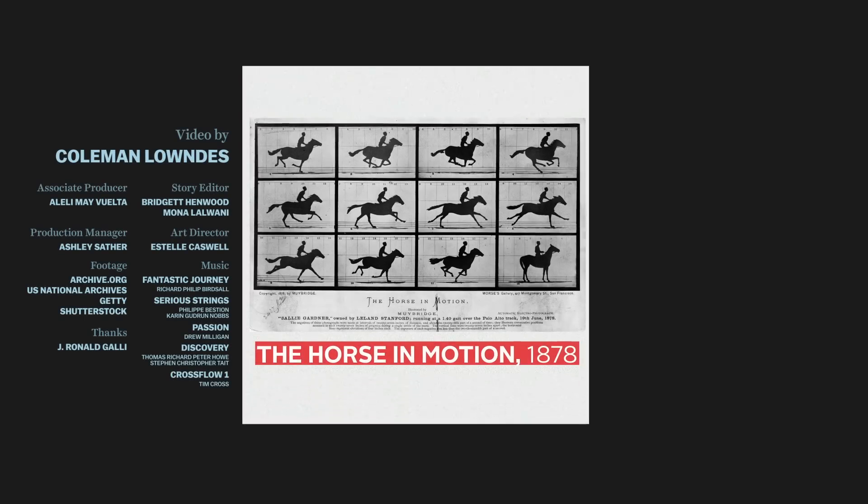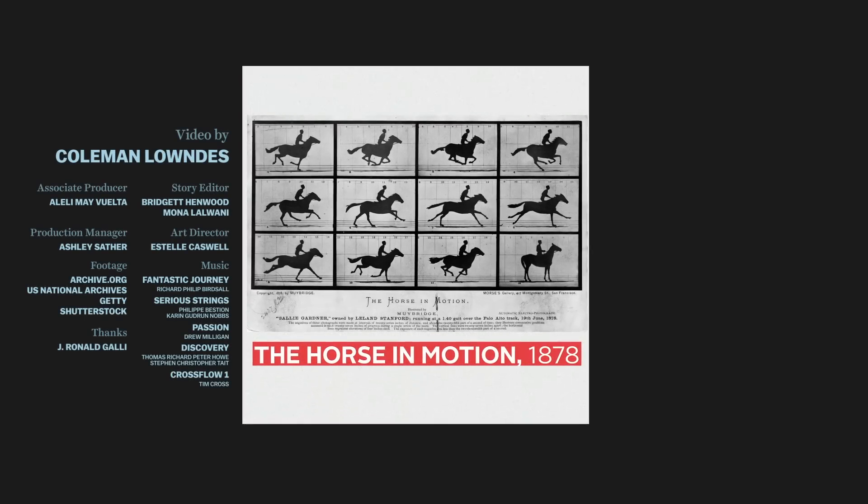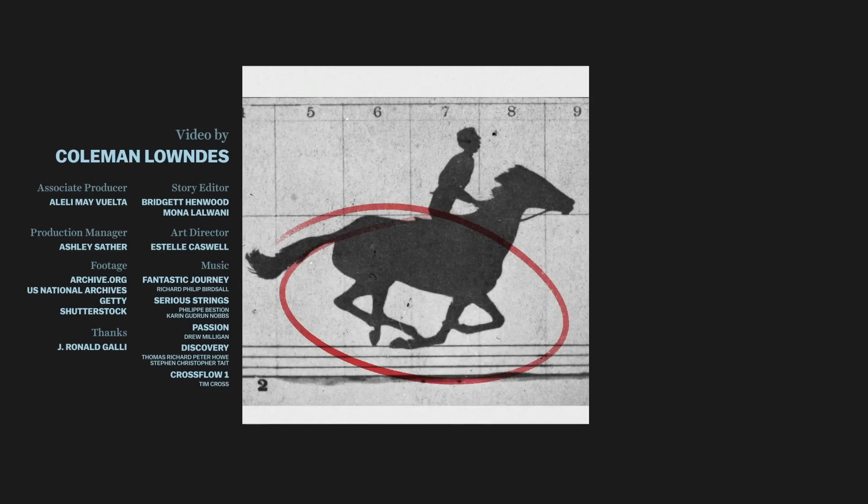You might have seen another famous early example of motion photography. In 1878, Edward Muybridge used 12 cameras connected to tripwires to prove that a horse lifts all four feet off the ground at some point in a gallop.